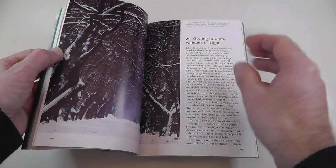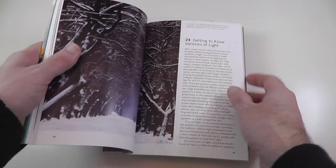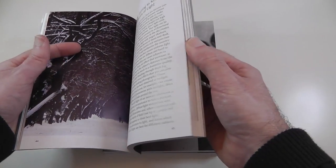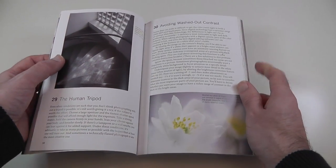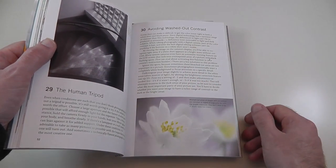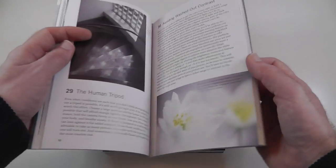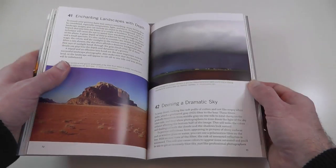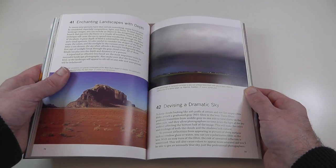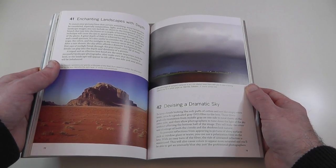It really does give you a lot of tips — 71 tips in total about how to handle light. I absolutely love some of these sections. This one in particular: avoiding washed-out contrast is a brilliant, brilliant tip to read. I'm not going to spoil it, but it is a really nicely laid out and very useful tip book.